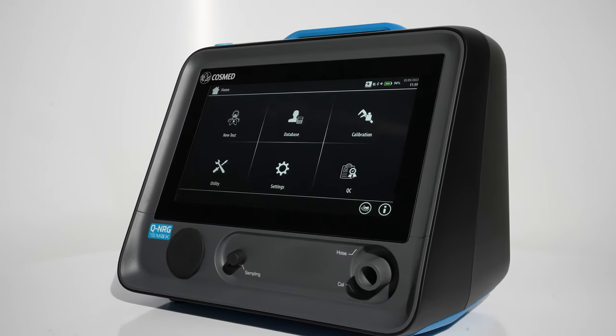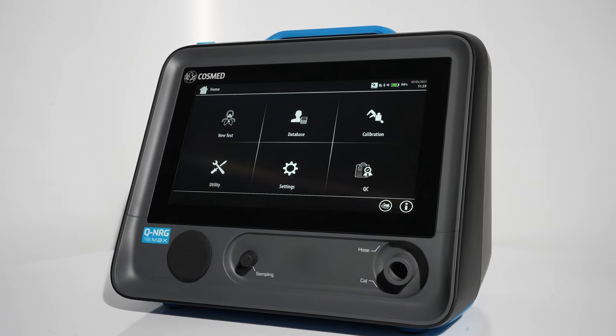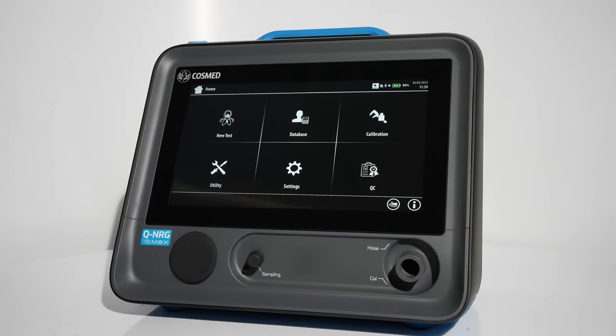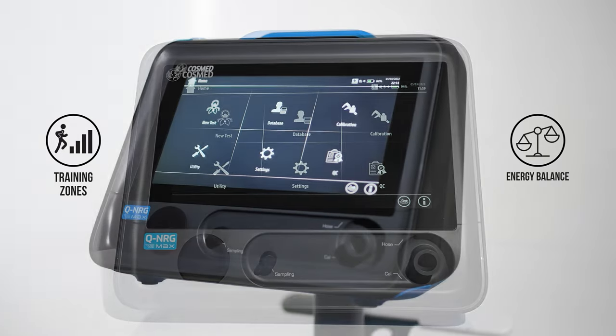With Q-Energy Max, you can assess your health status by measuring your body's response to exercise and determine your metabolic flexibility. Both are crucial to create personalized training and nutrition programs.